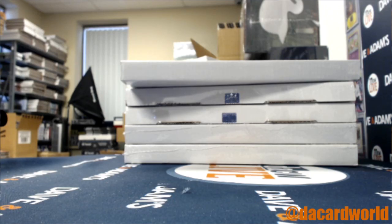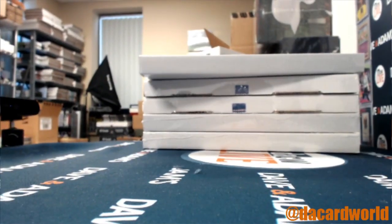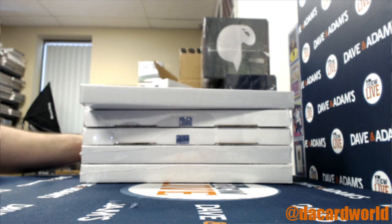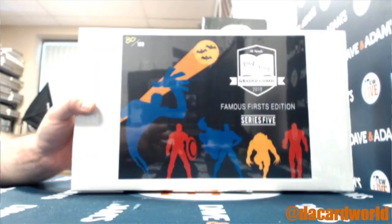Justin, my man, you got five Hit Parade Famous First comics — not many of these left in stock. Hit Parade needs to make more. Alright, we'll start with box 80.